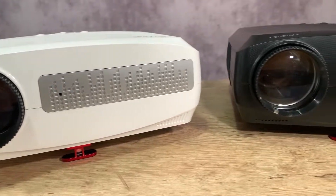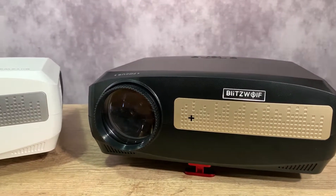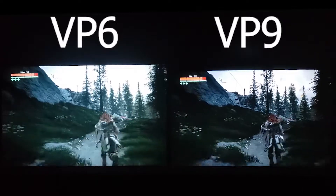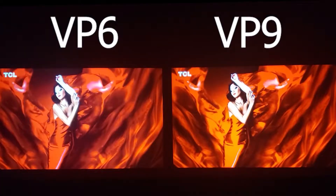In this video, we are going to make a comparison between the Blitzwolf VP6 and VP9 projectors. Which one has the best image? Which one is best for games and movies? Which one has the best audio? We will see all of this now.